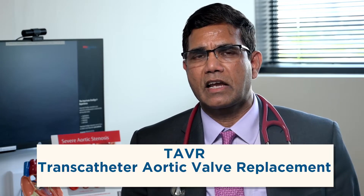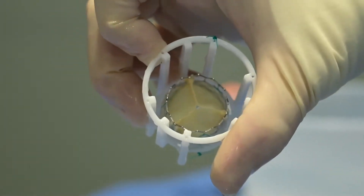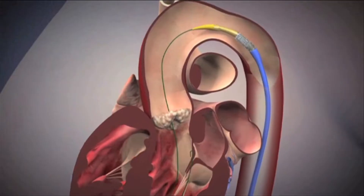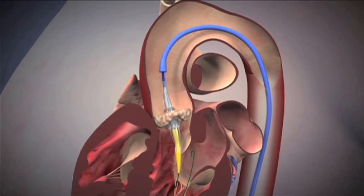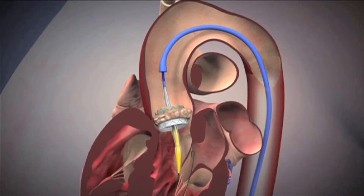TAVR stands for trans catheter aortic valve replacement. It's a simple procedure — we go through the groin artery just like a cardiac catheterization. The valve is crimped over a balloon. We make a small hole in the groin artery, take the valve to the original location of the heart valve, and open the balloon. When the balloon opens, the crimped valve expands and stays there. The actual procedure takes probably less than 30 minutes, sometimes up to one hour. Then, just like a catheterization, we remove the tube from the groin, put one or two sutures, and the patient will be able to walk after four hours.